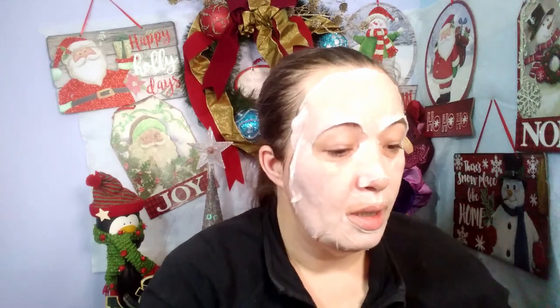All righty, so how is everybody doing today? I hope you're doing super good. So for this Mask Monday — you would think that these masks would be easier to put on. Anyway, what I thought we could do today was discuss the Allure box.